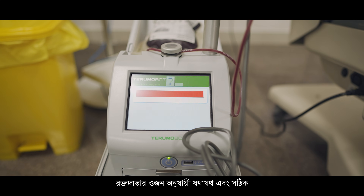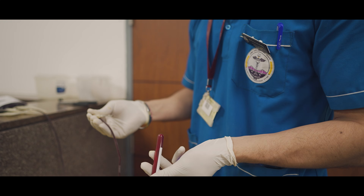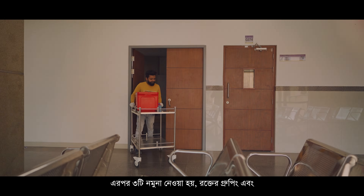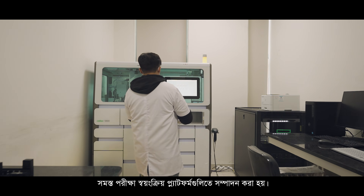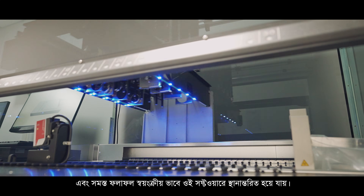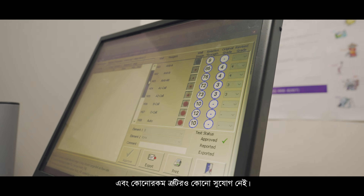Everything automatically gets transferred to the software with no need for manual entry. The exact amount of blood is collected — there is no chance of under-collection or over-collection. After completion of blood donation, three samples are taken for blood grouping and testing of infections transmitted through blood. All these tests are performed on automated platforms which are barcode scanner enabled, and the results automatically transfer to the software, eliminating manual entry and the chance of clerical error.